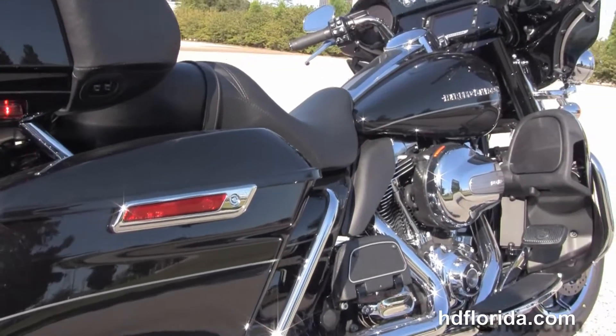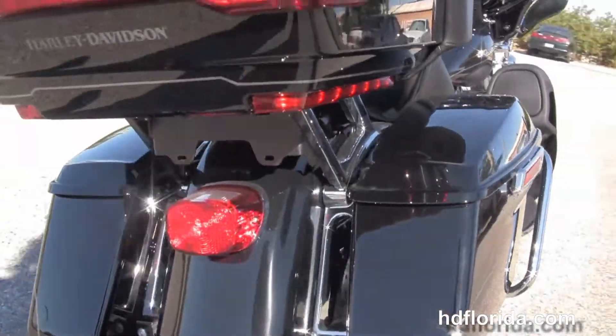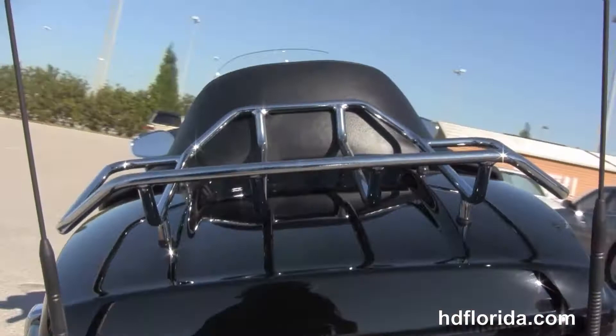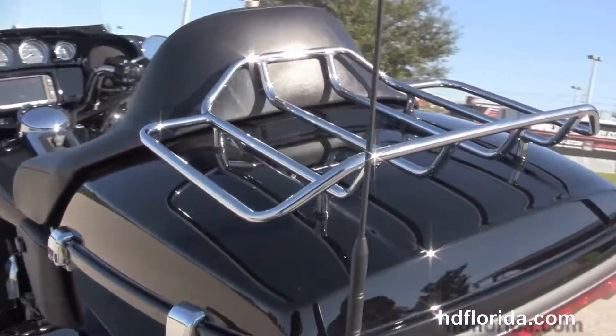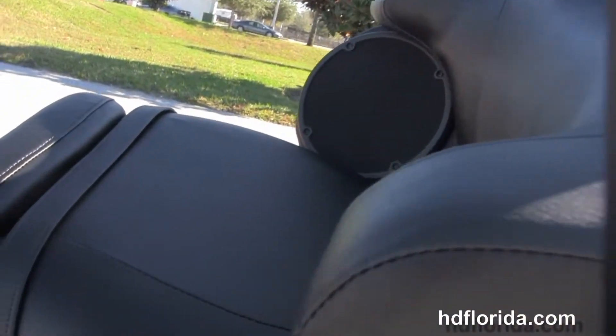We have the heat shields, the all new one touch hard locking saddlebags and the new king tour pack with a sleeker look and 5% more cargo space. It also has the one touch latches and the new hinges, chrome luggage rack up on top and the extended passenger area here.